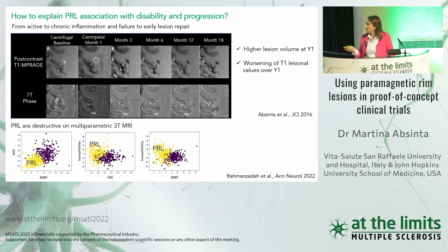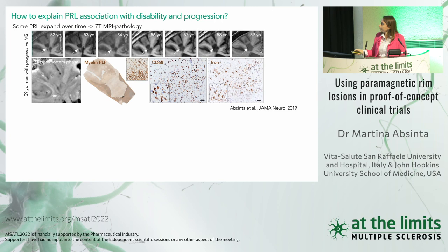This was further confirmed by a multiparametric 3 Tesla study using different techniques to characterize PRL versus non-PRL lesions. PRLs cluster together, showing low myelin water fraction and low neurite density — confirming they are very destructive.